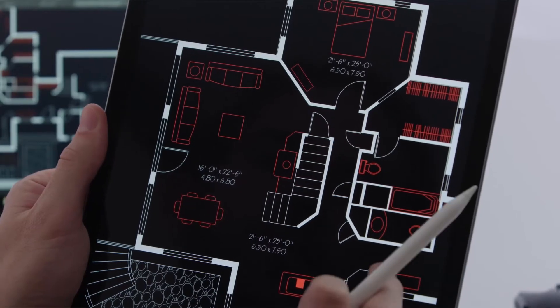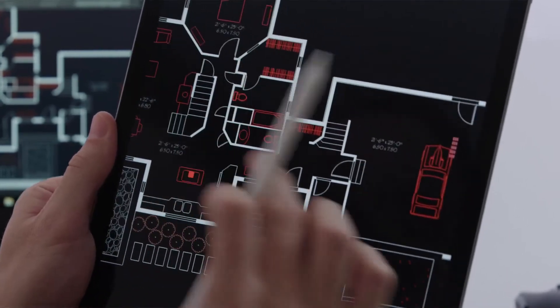Customers that currently subscribe to AutoCAD already have access to the AutoCAD mobile app, but this year we're adding more. As part of your subscription you'll get access to the new addition to the AutoCAD family — the AutoCAD web application. For the first time you can access original AutoCAD directly in your web browser.